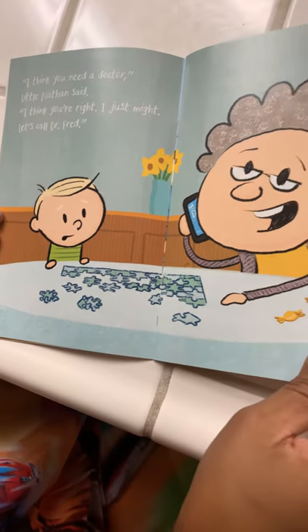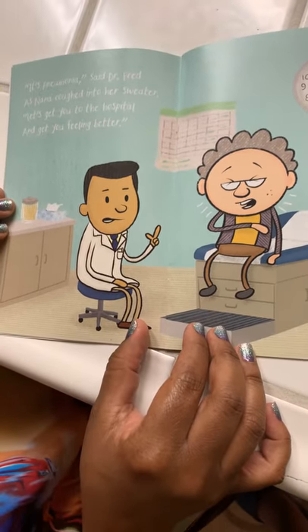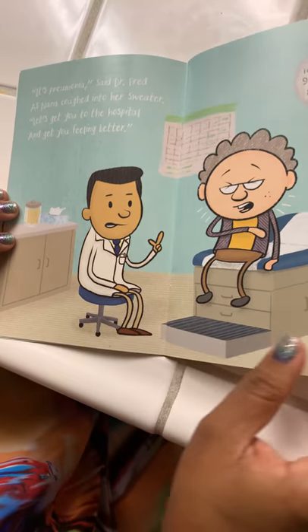"Let's call Dr. Fred." It's pneumonia, said Dr. Fred, as Nana coughed into her sweater. "Let's get you to the hospital and get you feeling better."